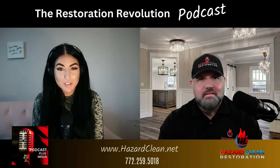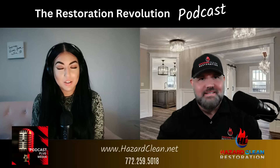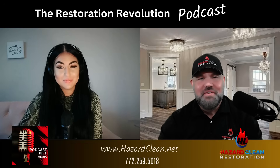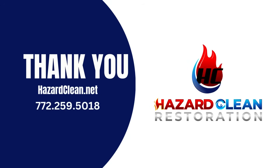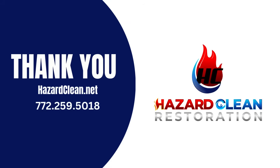Wow, more great information from you, Chad. Thank you so much and we'll see you in the next episode. Have a fantastic rest of your day. Thanks, Sophia. Bye, everyone. Thanks for listening to the Restoration Revolution podcast, where recovery starts here. Let us help put your family on the road to recovery. Go to hazardclean.net or call 772-259-5018.